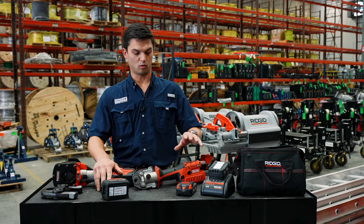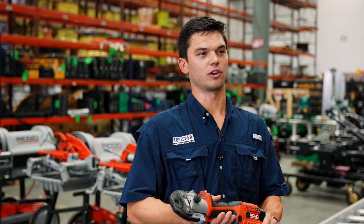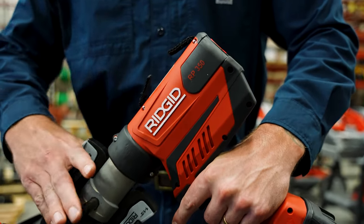These both come in either pistol grip or in line. The 240 is geared towards our smaller commercial and residential contractors, while our 350 is for your commercial and industrial contractors.